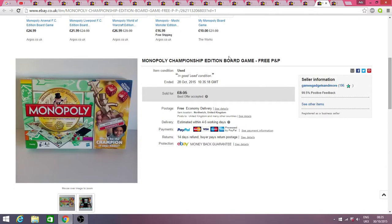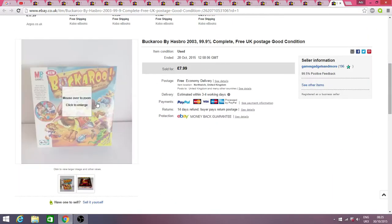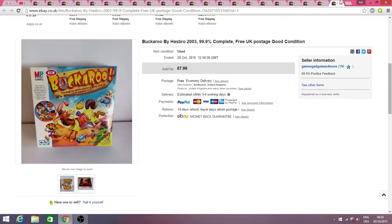And then this is the last sale — another Buckaroo for £7.99. I was just glad to clear these Buckaroos since I'd had them for two months and only one had sold. Two of them went to the same buyer, so that was nice easy packaging and quite cheap to post as well — I was just glad to get rid of them.